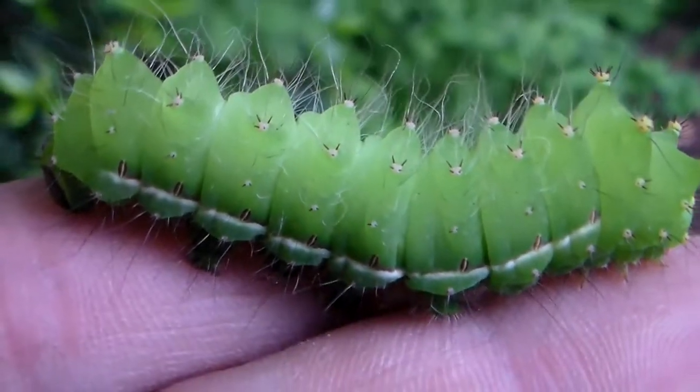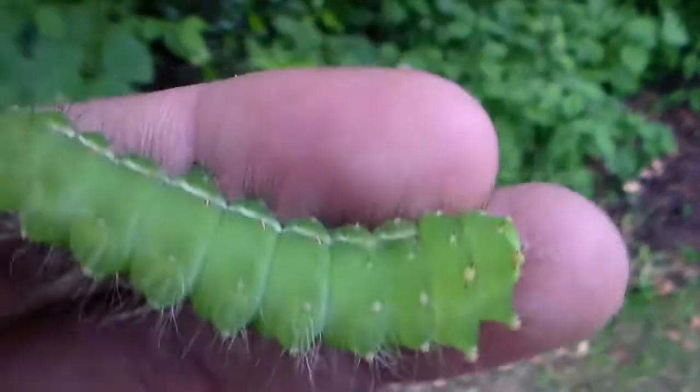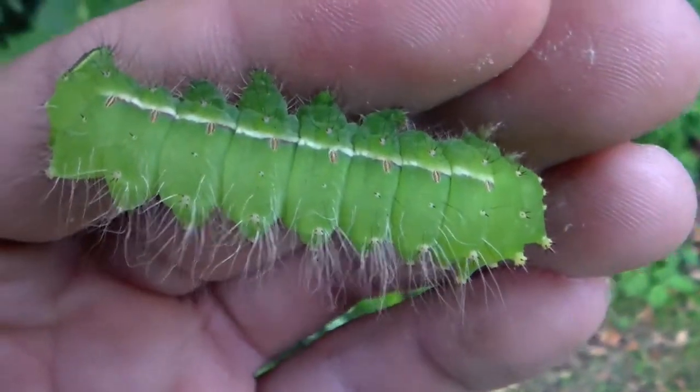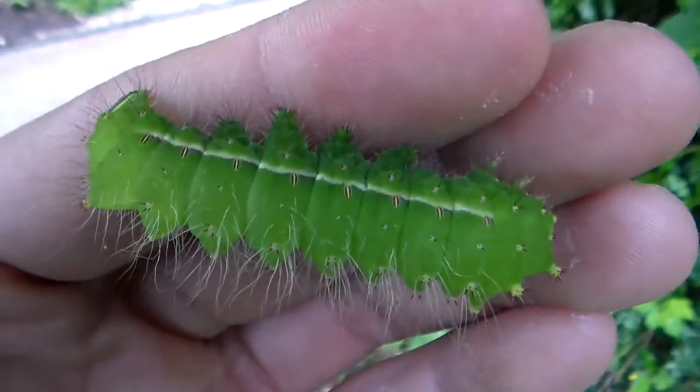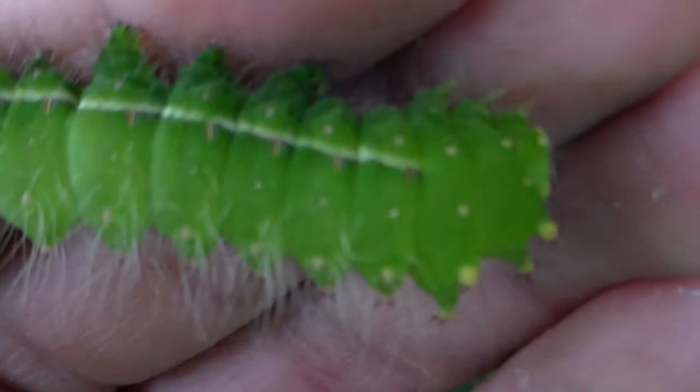So it's just one of the far eastern species. If you look on my YouTube channel you'll see that I'm also breeding what I thought was Actias artemis, but it turns out those are actually Actias dulcinae.